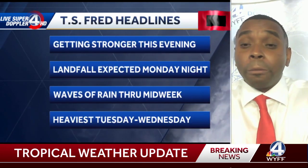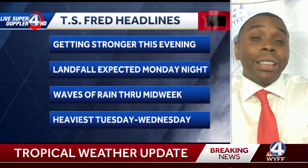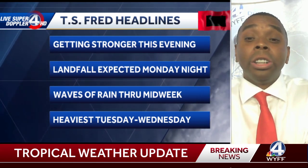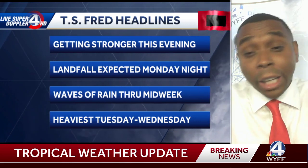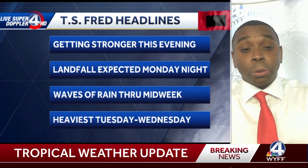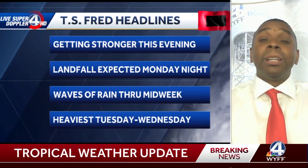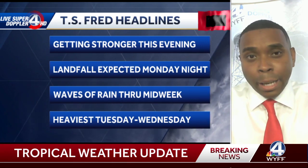Here's a look at your Tropical Storm Fred headlines. The storm is getting stronger in the Gulf of Mexico. Landfall is expected Monday night. We're going to be expecting waves of rain to begin starting Monday, and that rain will pick up in intensity and coverage, becoming the heaviest Tuesday through Wednesday. That's going to be the prime time you'll definitely need to be concerned about — the potential of some flooding, landslides, and rivers, creeks, and streams rising in your neighborhoods. We could be looking at lakefront properties affected as well. We'll have a full update for you tonight at 6 and 11. Until then, stay safe and stay up to date.